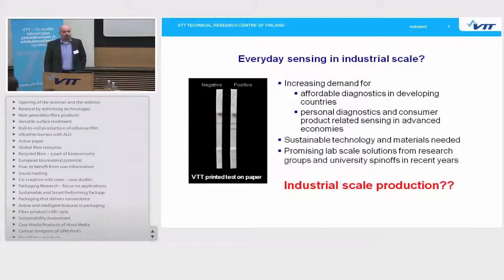There is also an increasing demand for personal healthcare related products in the developed countries. We consumers are increasingly interested and aware of our personal well-being, our loved ones' well-being, or the well-being of the environment. If we think about tools for these sensing needs to be delivered on a daily or weekly basis to everybody around the world, naturally the materials and technologies need to be sustainable. Therefore, paper is a good choice of material for these purposes.